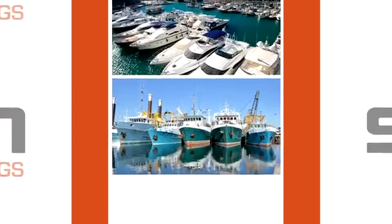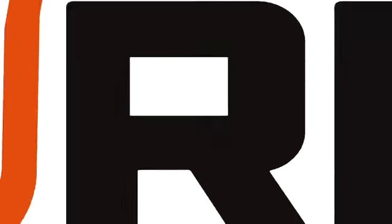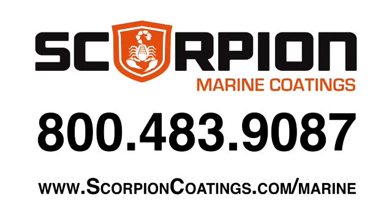boats and fishing fleets, to marinas, aquatic repair facilities, and much more. Call, click, or visit scorpioncoatings.com.